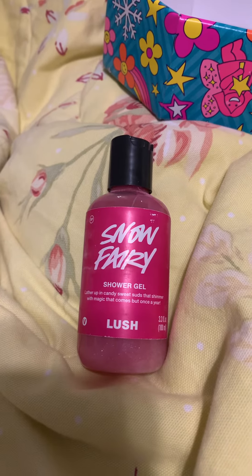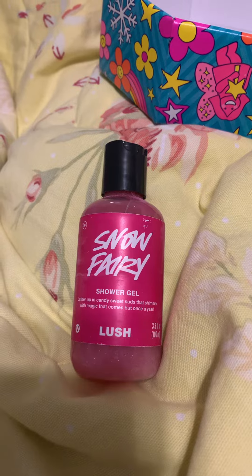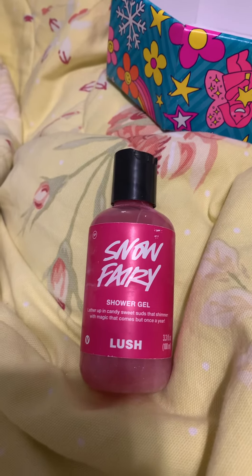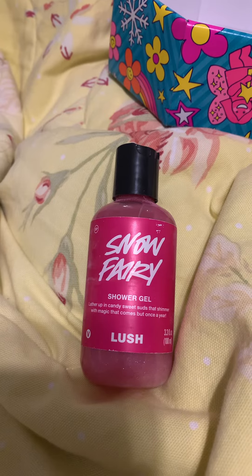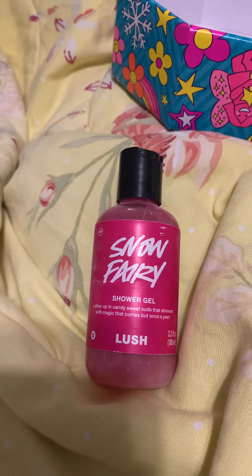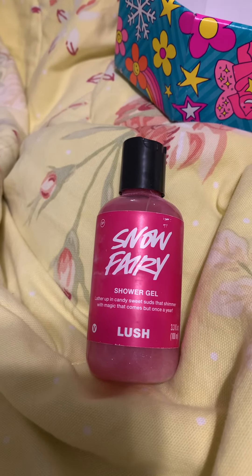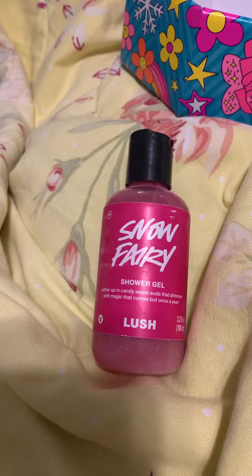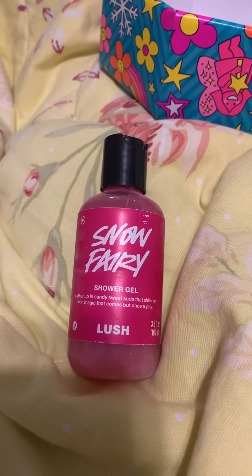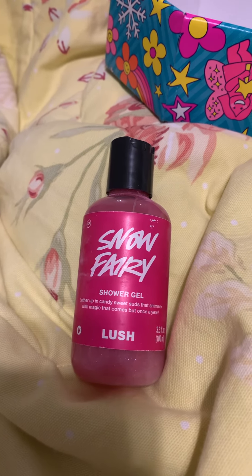If you've never tried it and you love really fruity, sweet scents, definitely give it a try. Right now I think it's until like the 27th or the 17th of January, Lush has some products that are 50% off, so definitely check that out. If you've never bought from Lush before, this would be something to try. Don't forget to like and subscribe and I will see y'all in the next video.